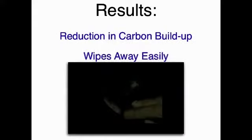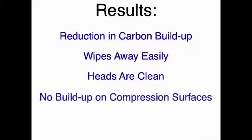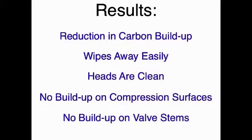The carbon that remains is soft enough to be wiped away with a shop cloth. The head areas are surprisingly clean — there is virtually no carbon buildup on the compression surfaces. Similarly, the valve stems show little or no carbon buildup, resulting in the elimination of valve torching.